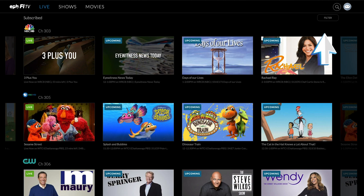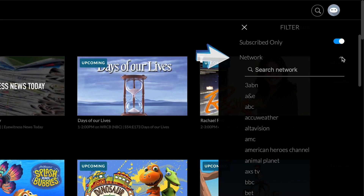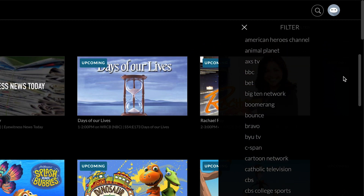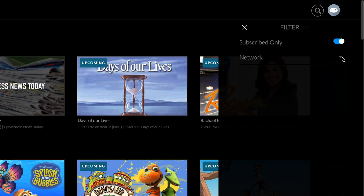And in the upper right hand corner you'll also find filters. Filters enables you to quickly find currently airing and upcoming programs by network. The subscribed only switch will limit that list to only the networks included with your PhiTV plan.